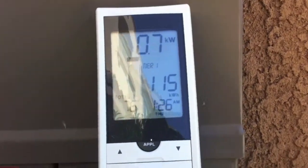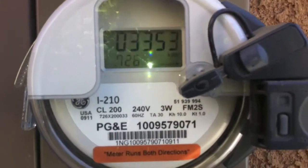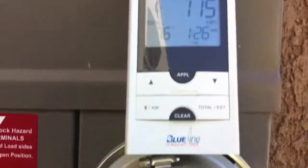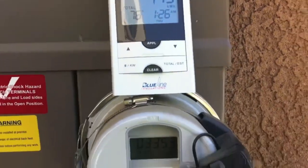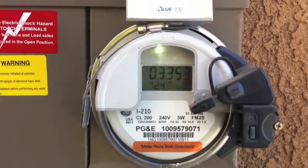Our handheld shows 0.7, and the smart meter i210 shows 7.27. It's got three decimals on this one, and the handheld has only one decimal. So it is accurate — there's just a slight delay, but it does work.